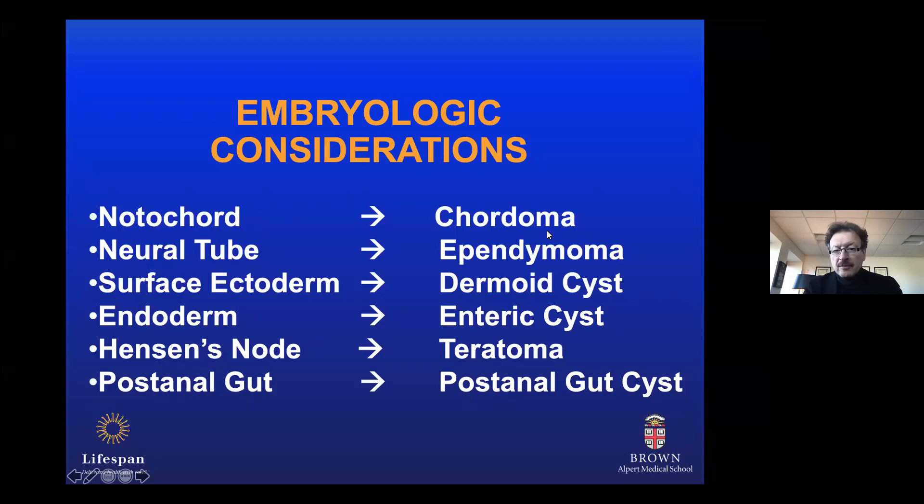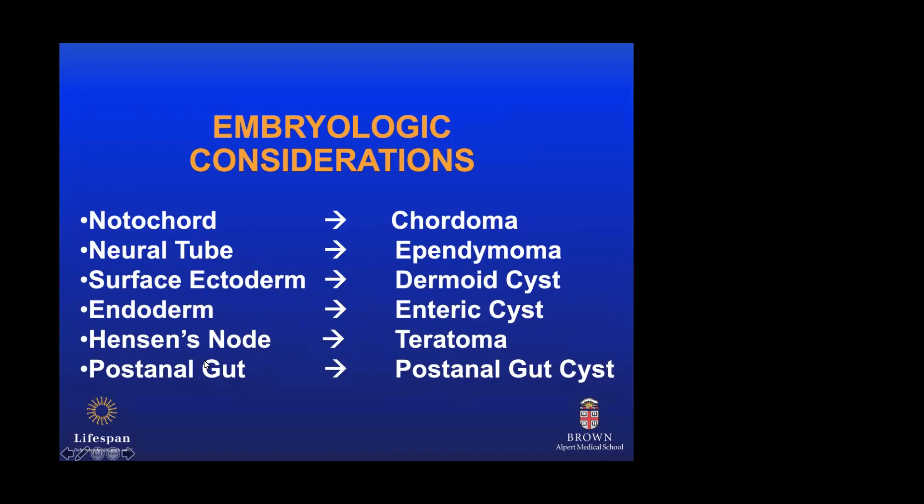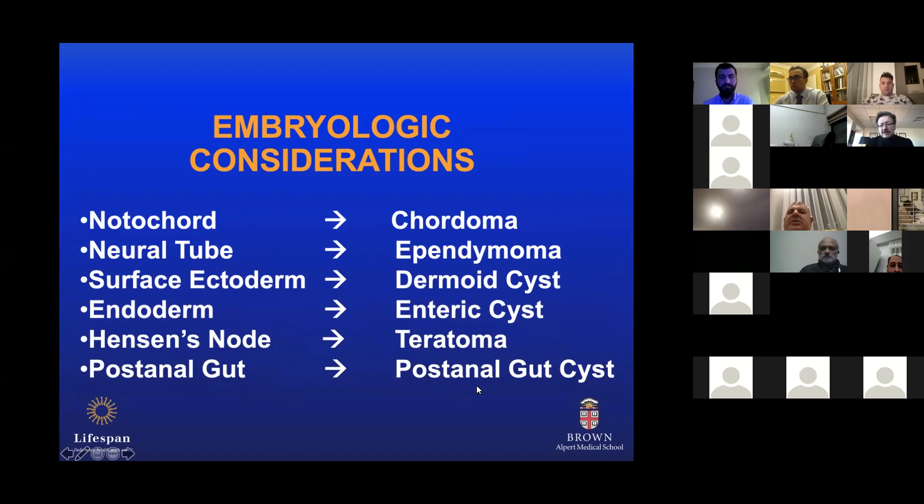As far as the tumor groups we see in this area: if the tumor is originating from the notochord, that would typically be a chordoma. Neural tube derives ependymomas. Surface ectoderm is the origin for dermoid cysts. Endoderm is the origin for enteric cysts we see in this area. Hensen's node is the origin of teratomas, and post-anal gut is the embryological structure for post-anal gut cysts we occasionally see in this region. Chordoma is the most common malignant tumor we see in the sacrum.